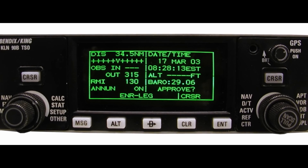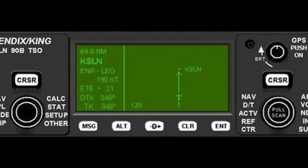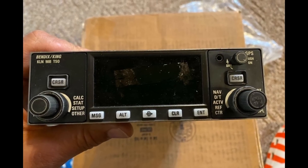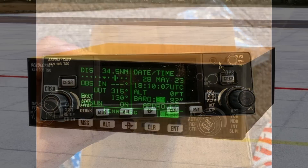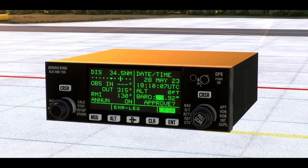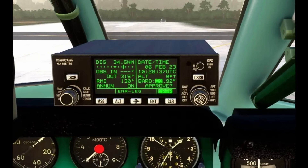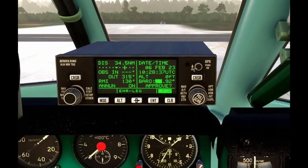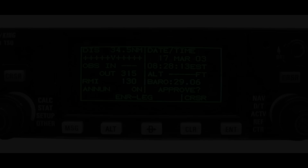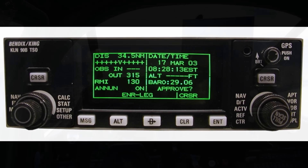Bendix King KLN-90B — a GPS-based navigation system that provides pilots with accurate positioning, navigation and flight planning capabilities. This has been a new addition to the sim. It features a database of waypoints, airways and airports, allowing pilots to input their flight plans and follow them accurately. It offers various modes of navigation including GPS, RNAV and VOR navigation. The community can experience the classic feel and functionality of the Bendix King, thanks to a new mod that allows aircraft developers to integrate this unit on their airplanes.